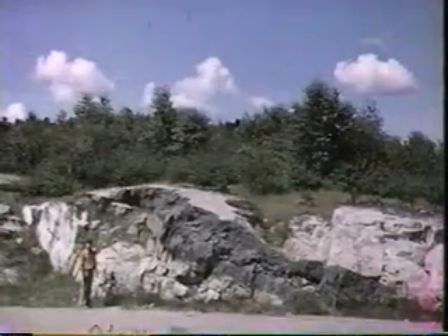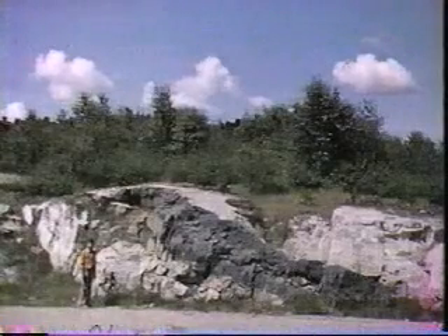The first kind of metamorphic rock we'll look at are those we put in the class of contact metamorphic rocks — the metamorphic rocks which have been affected by heat. And where would they be affected by heat? They'd be affected by heat adjacent to igneous intrusions. We shall look first at an example of that kind of metamorphic rock, the contact metamorphic rocks.